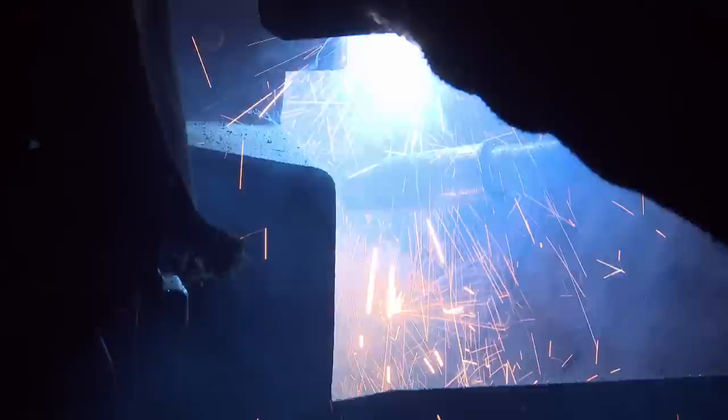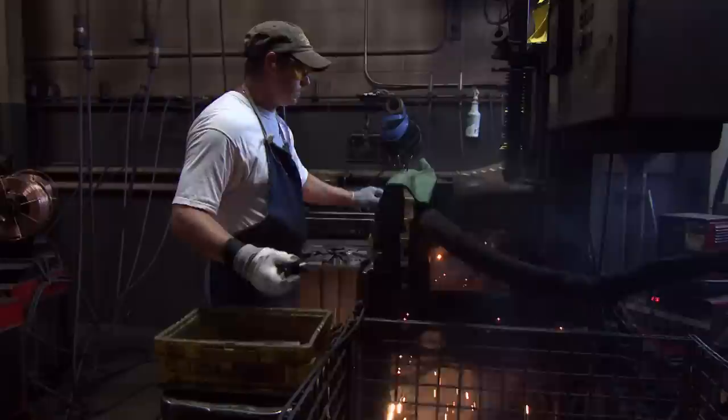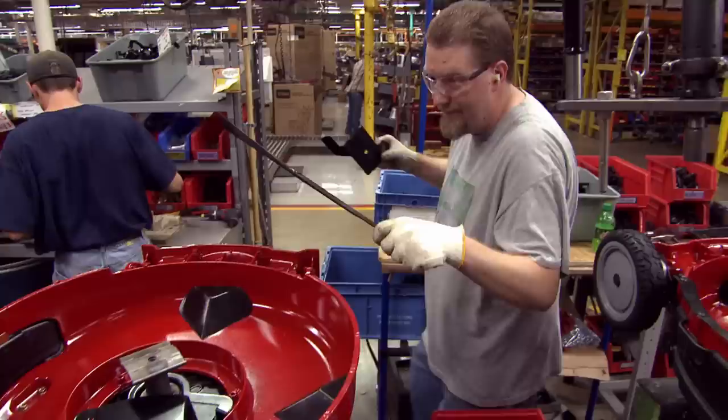Over in the welding department, they build the driver for the blade. Toro's patented Venetian-style blade will be attached to this plate. 'We call it the Venetian blade because it's almost like you take a Venetian blind and twist it. The airflow and the grass is ejected off the blade — it really helps the whole dynamics of the cutting chamber.'